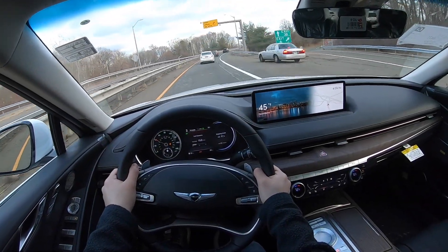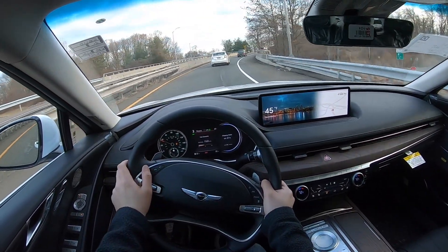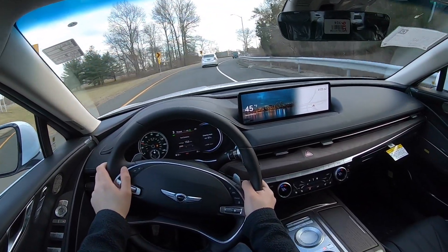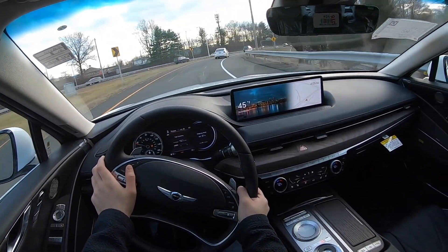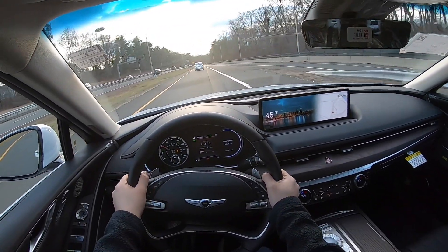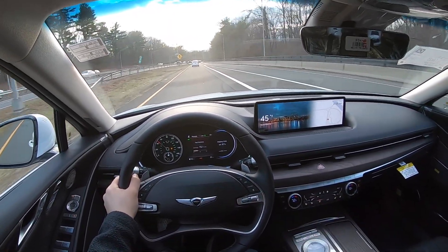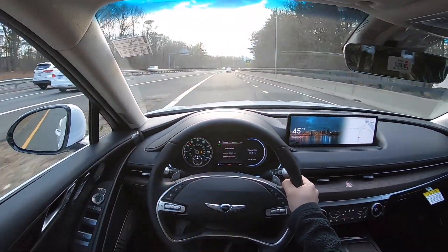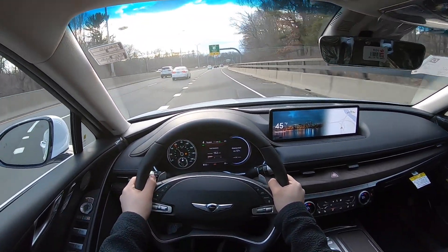The suspension is nice and comfortable, but in Sport mode I really wish it were a tiny bit stiffer. You can push it hard around corners, but I wouldn't take super hard corners in this G80. Hopefully Genesis comes out with a G80 that has a black appearance package — something more sporty where all the chrome gets blacked out and the wheels get blacked out.